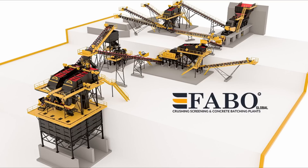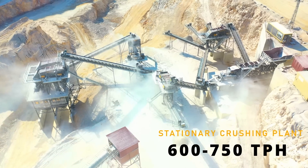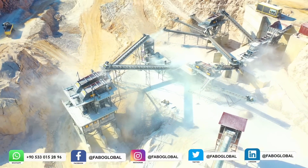One of Turkey's largest capacity crushing and screening plants was commissioned by FABWA in Canakkale, Turkey. The company, which had previously preferred FABWA years ago, has again preferred FABWA for the need for a crushing and screening plant.